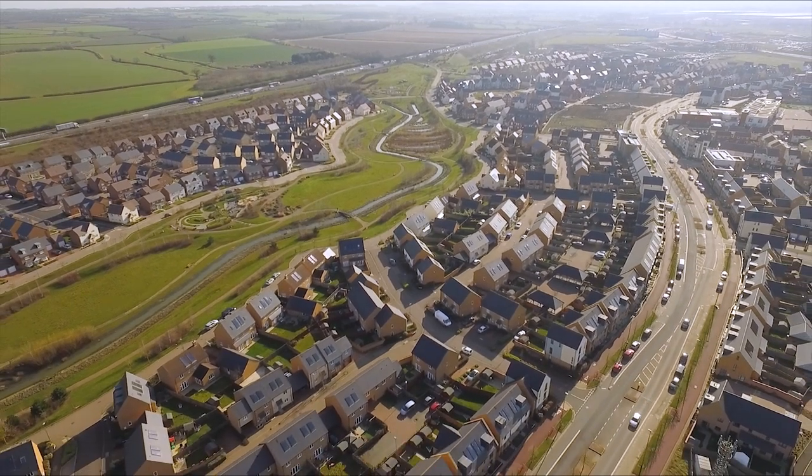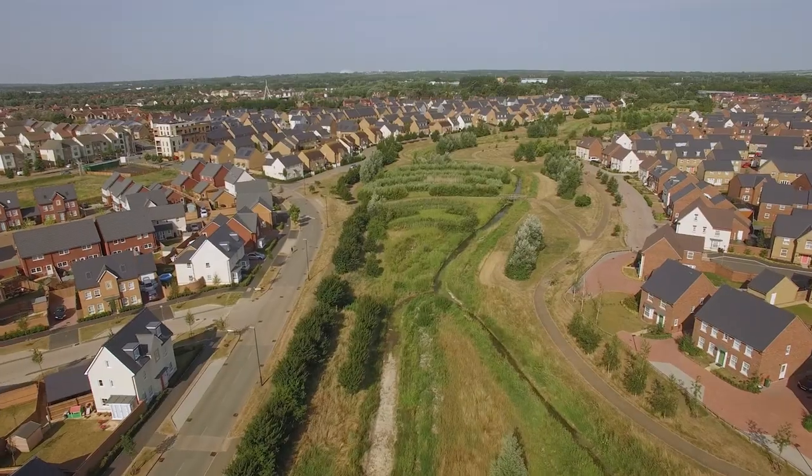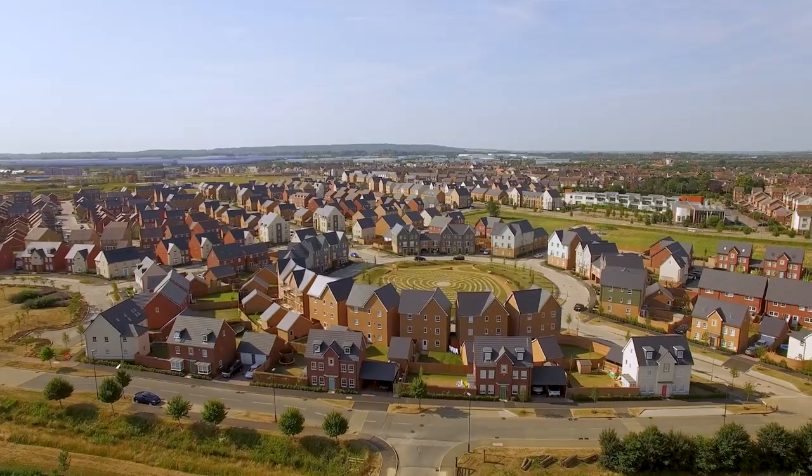Hi again, welcome to our virtual Help to Buy event here at Brooklands and Fairfields. Having worked on both developments, they each have their own set of unique characteristics, so hopefully one will fulfill your requirements. Let's have a look at what's available to purchase right now.